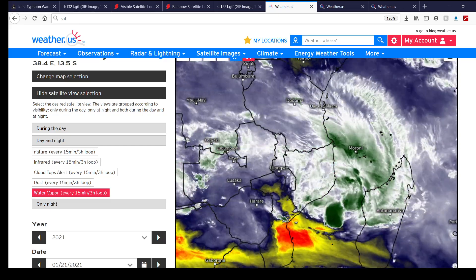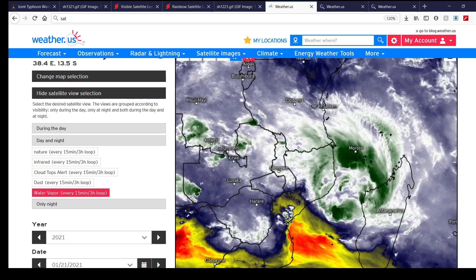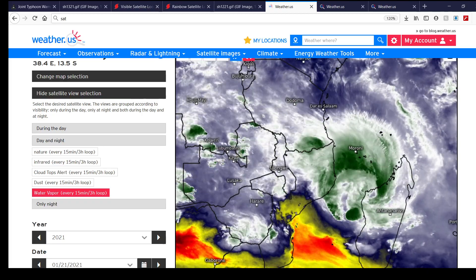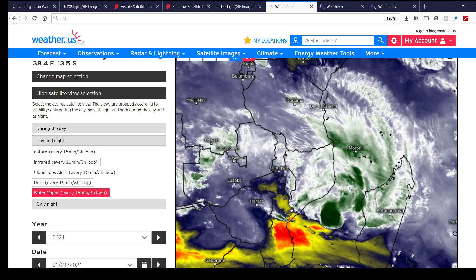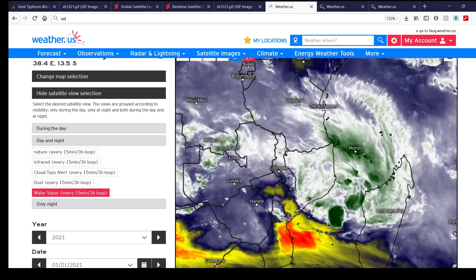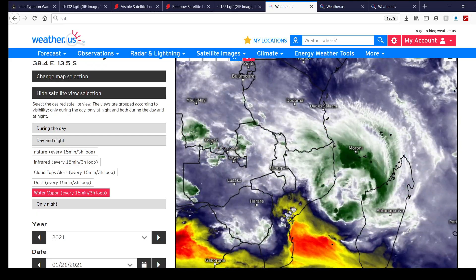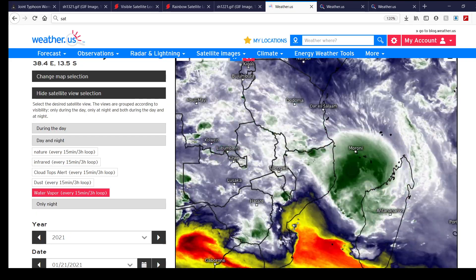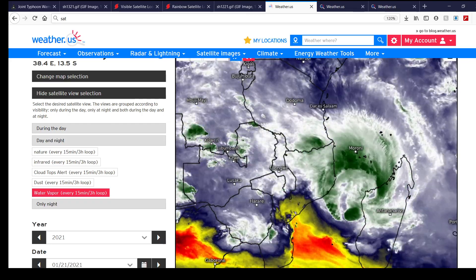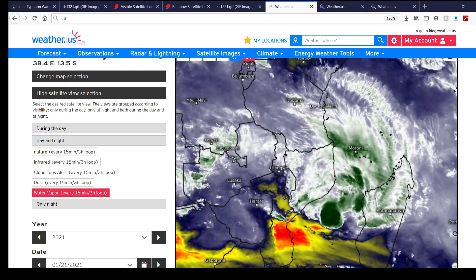A really short summary for those of you in Mozambique, especially those in Beira, Mozambique and areas immediately surrounding Beira: Tropical Cyclone Eloise is posing a major threat and is forecast to make landfall as perhaps a Category 2 equivalent on the Saffir-Simpson scale with about 90 knots or about 103 miles per hour. Please take this tropical cyclone seriously — I cannot stress it enough.